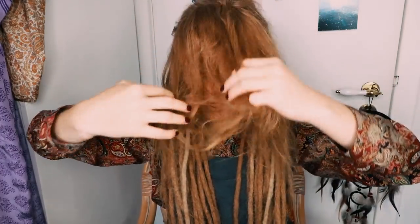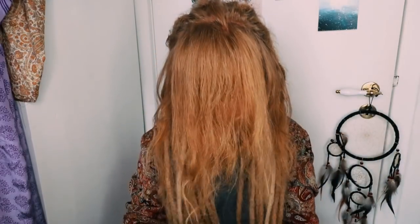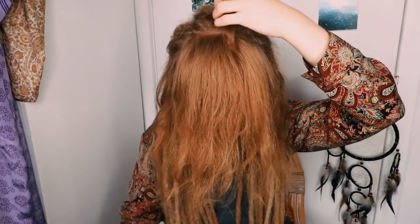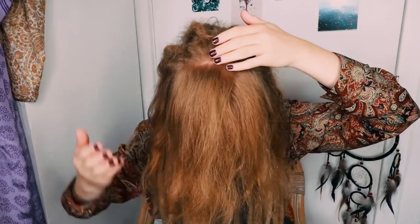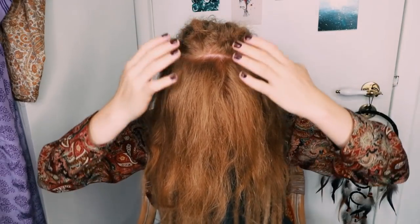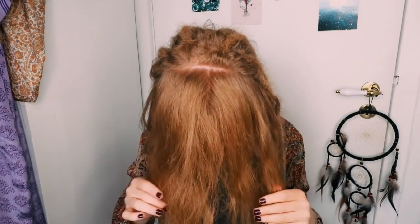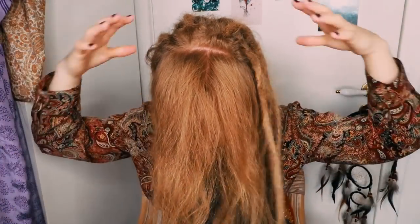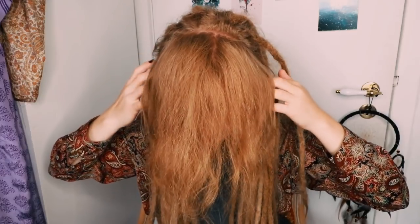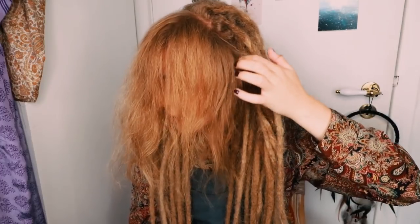For those of you who are wondering where my dreadlocks stop and my loose hair begins, let me just show you. So my dreadlocks, they stop up here. I hope that you can see that there's a line here where the dreadlock stops and then down here it's like the loose hair. So everything in the back is dreaded, and then it stops here in the front of my head and goes down here to like in front of my ears. That's where the line goes.